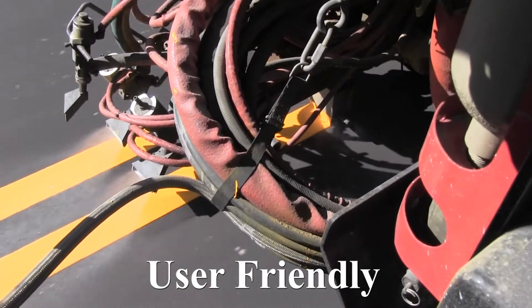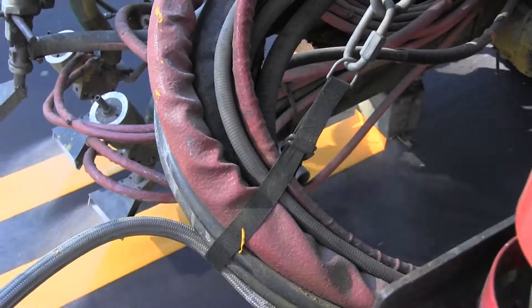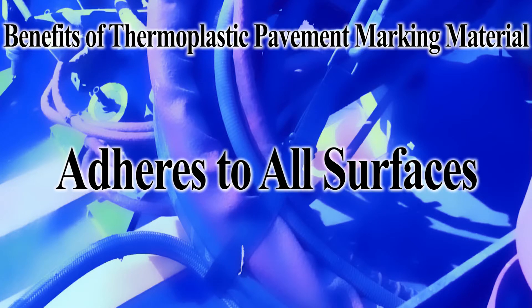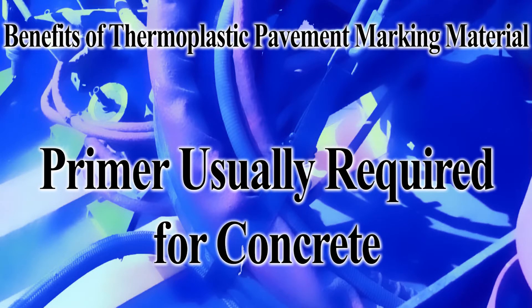Thicker films perform excellent in a wide range of application conditions. The benefits of using thermoplastic pavement markings are superior performance, abrasion resistance for durability, mechanical adhesion to all asphalt pavements, and adhesive bond to concrete, which requires primer for application.